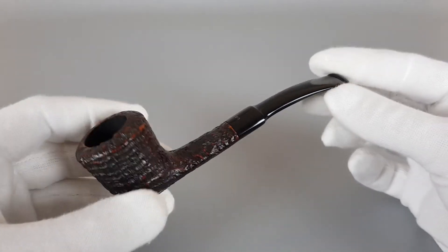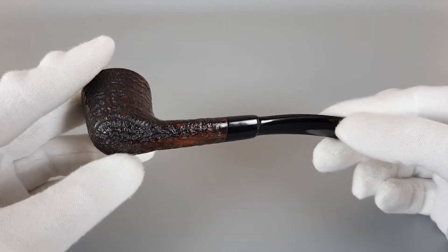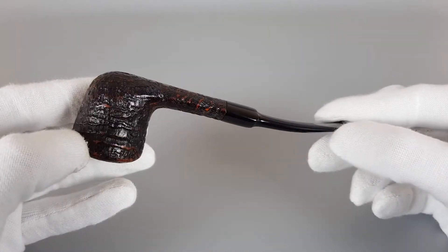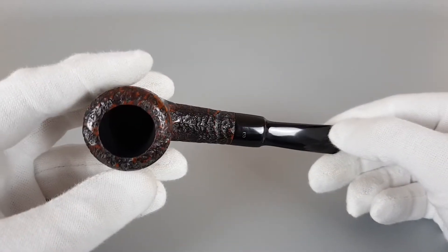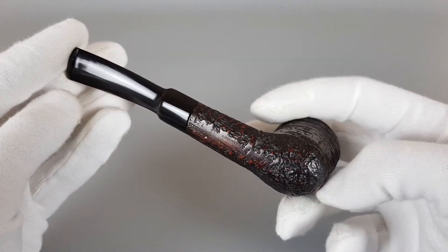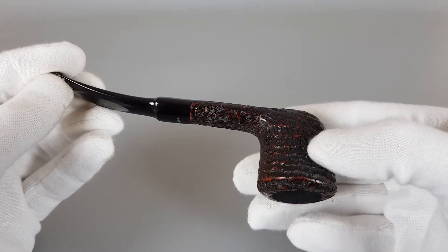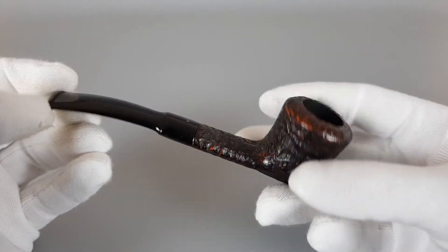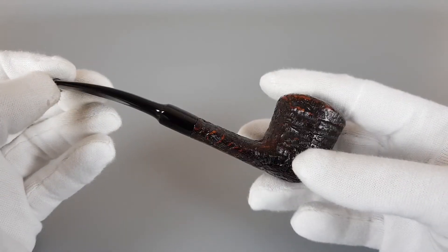Chamber capacity is good. Dark brown stain. The chamber walls are smooth and nice and they feel like a new pipe would feel.